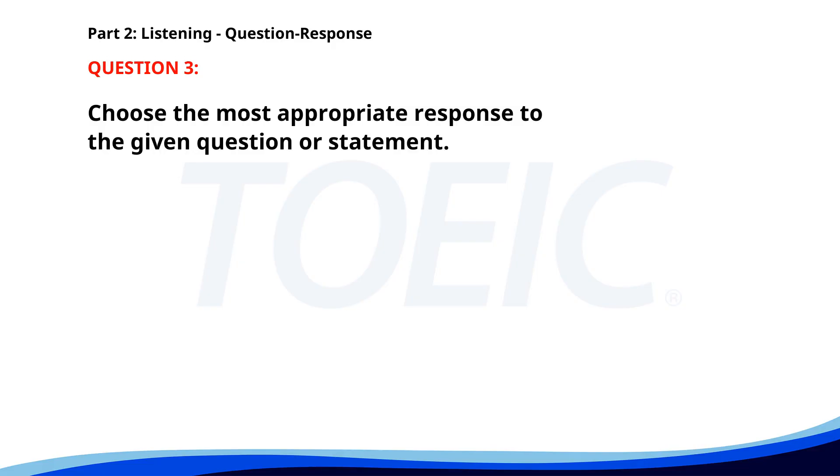Number three. How can I get to the conference room? A. Take the elevator to the third floor. B. It starts at 10 a.m. C. No, I haven't attended the conference. The correct answer is A: Take the elevator to the third floor.